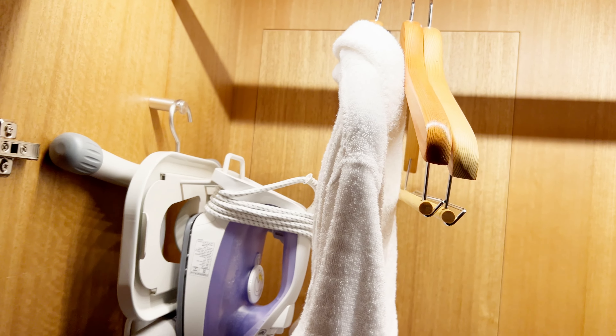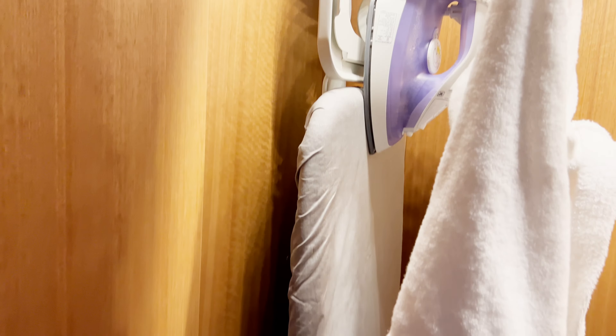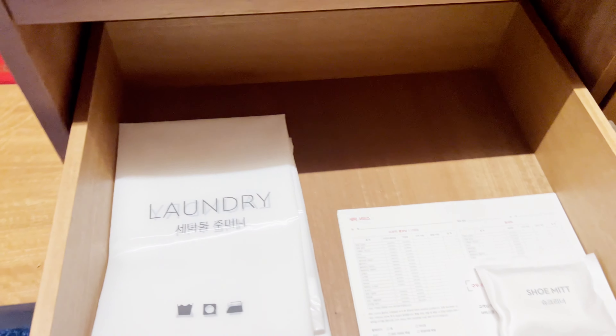Here's a closet with a robe, some hangers, and an ironing board and iron. Some slippers and there's the safe to store your valuables and a bag for your laundry.